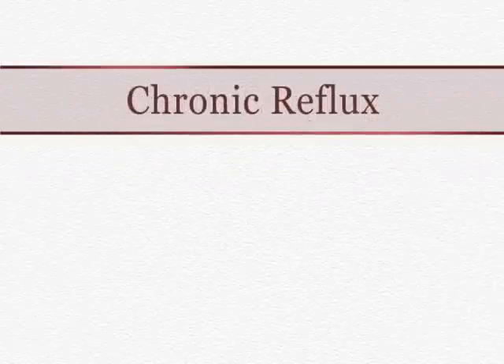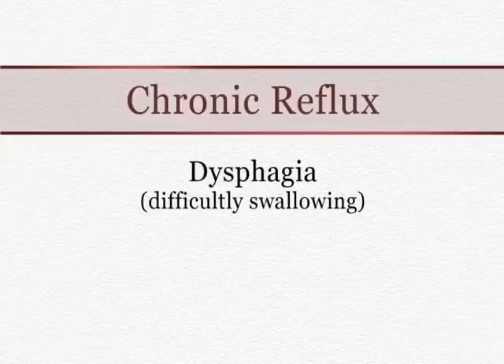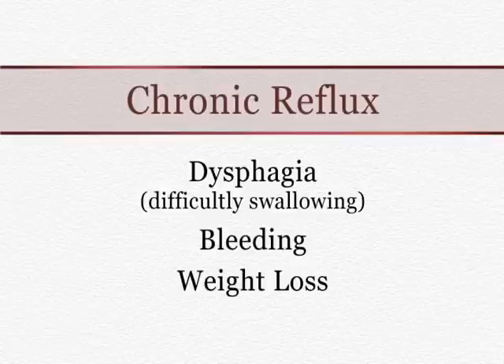Any patient who has chronic reflux, or persistent reflux despite treatment, or any person who has alarm symptoms associated with reflux — such as dysphagia, which means difficulty swallowing, bleeding, or weight loss — should undergo an upper endoscopy, or an EGD.